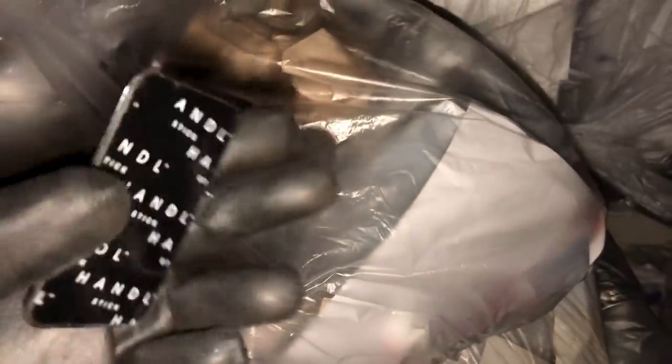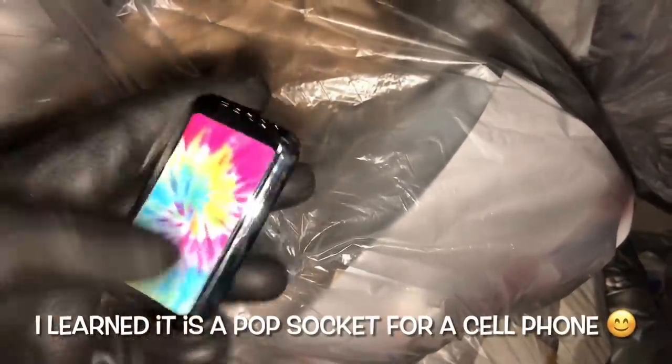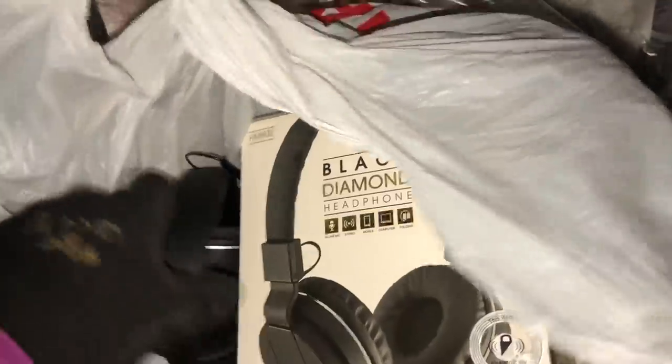I'm not sure what that is — it's groovy, whatever it is. If y'all know what this is, tell me. I'm gonna take it. Black diamond head bones.